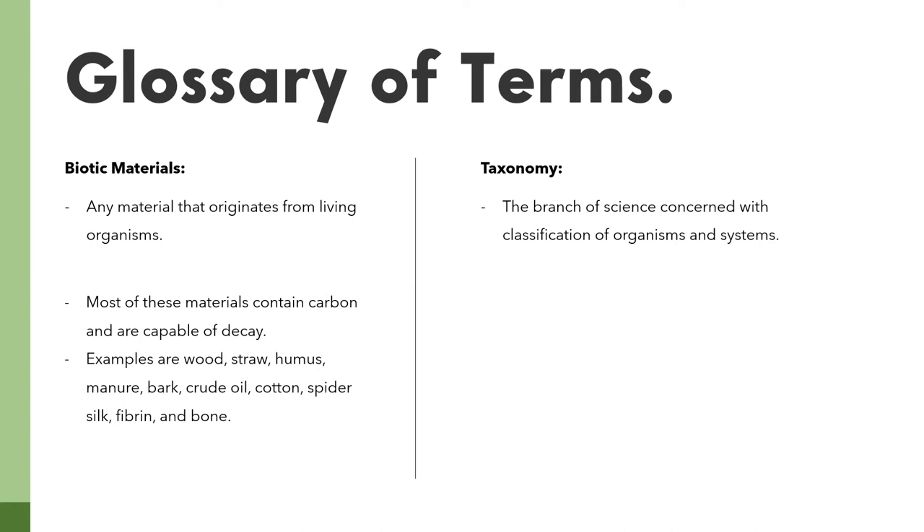We came up with a glossary of terms page. The first term is biotic materials, defined as any material that originates from living organisms. Most of these materials contain carbon and are capable of decay. For example: wood, straw, humus, manure, bark, crude oil, cotton, spider silk, fibrin and bone.